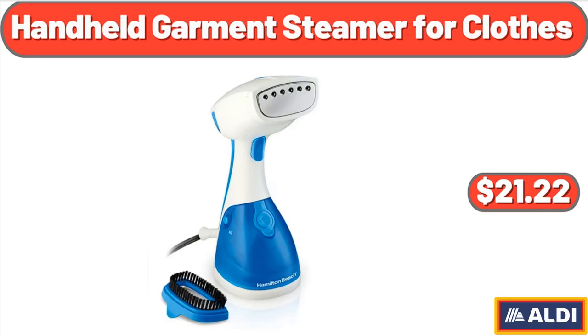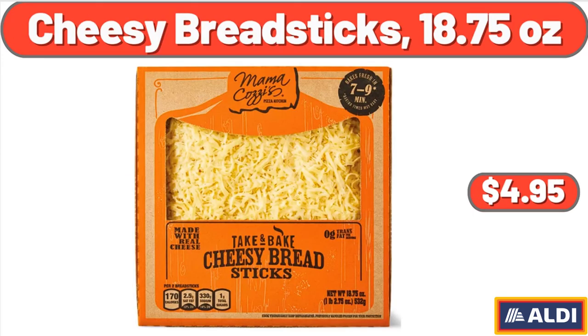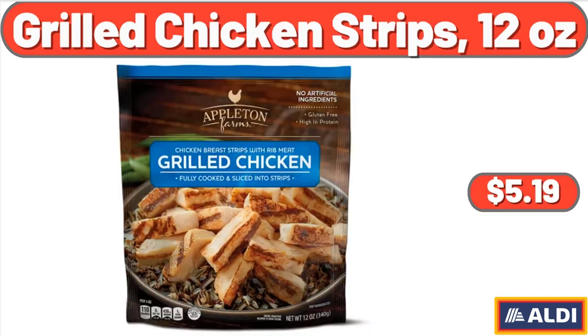Handheld Garment Steamer for Clothes, $21.22. Cheesy Bread Sticks, 18.75 Ounces, $4.95. Grilled Chicken Strips, 12 Ounces, $5.19.